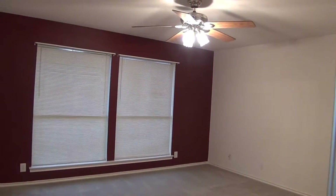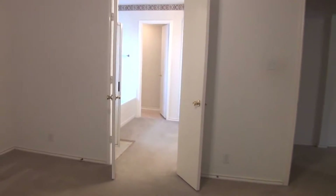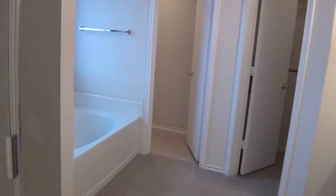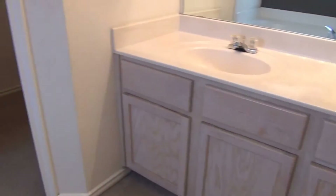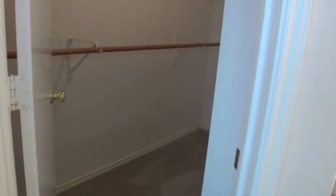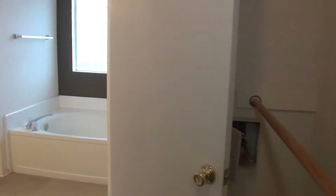This is the master bedroom — approximately 15 by 14 — and it also has a ceiling fan. It goes right into the master bathroom, which has the individual shower and tub, and a double vanity. The toilet is set aside. Back around here is a walk-in closet with shelves that go around and shelves for your shoes — a nice size closet.